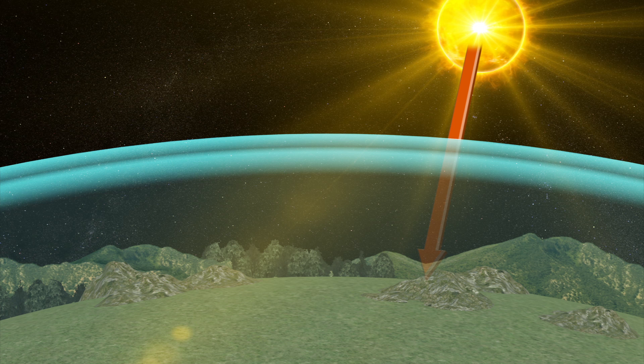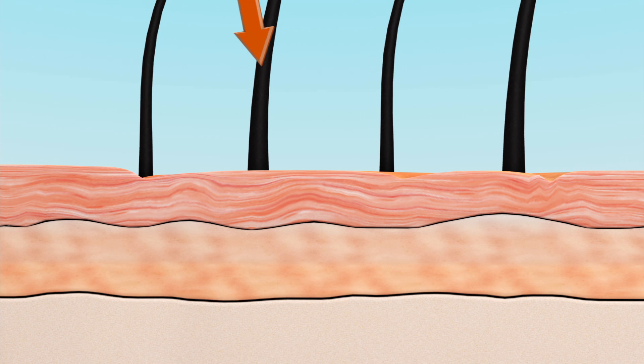While some UV rays are filtered by the ozone, others — UVB and UVA — are not. UVA rays are the most damaging to the human skin and can penetrate through the second layer.